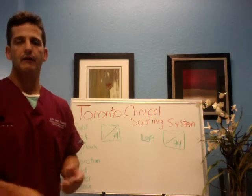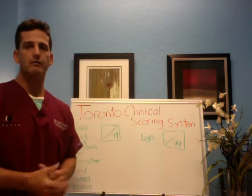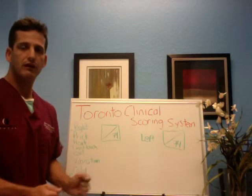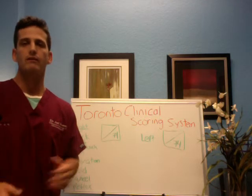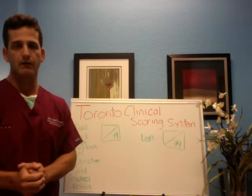We use the Hakomed vibration — we do a whole lot of things to help wake up those nerves. But just like any road map, you need to know what you're starting with and where you're going. So whatever you do, whether you come to me or see someone else, make sure that they quantify your improvements. The Toronto Clinical Scoring System is the way to do that.